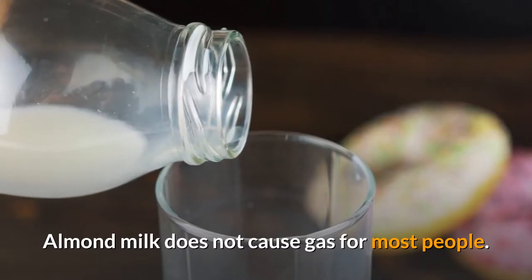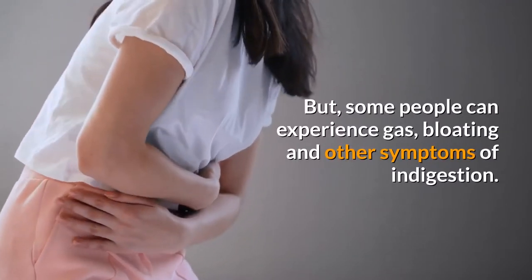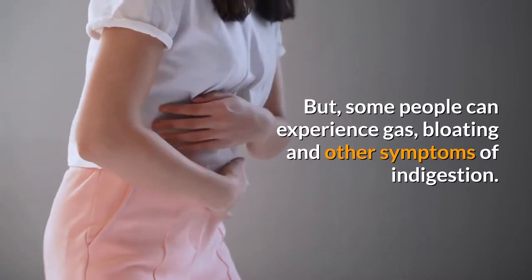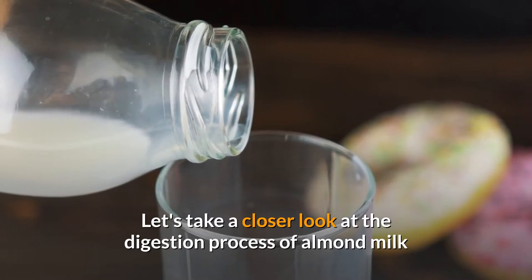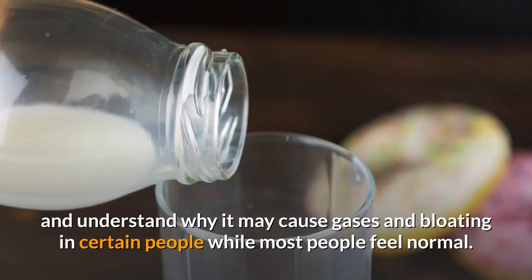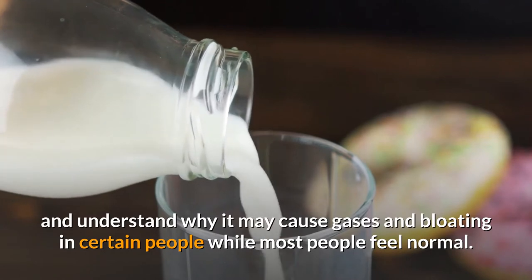Almond milk does not cause gas for most people, but some people can experience gas, bloating, and other symptoms of indigestion. Let's take a closer look at the digestion process of almond milk and understand why it may cause gas and bloating in certain people while most people feel normal.